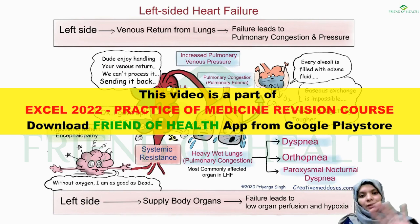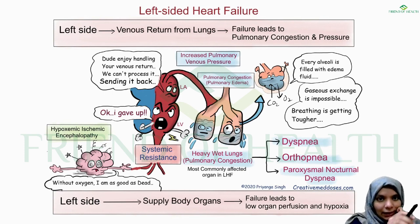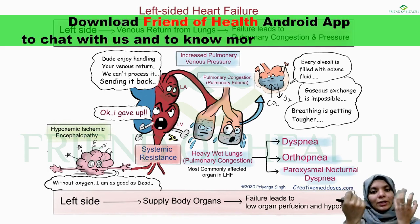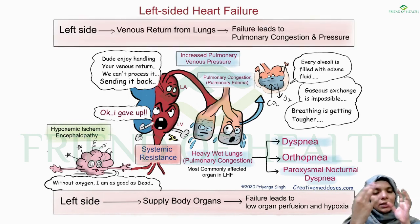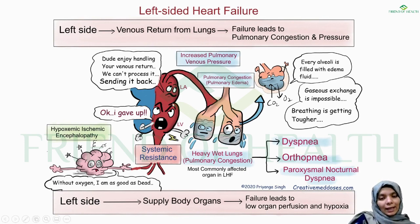This picture gives a brief idea about left heart failure. The left atrium works as a tank and reservoir in one phase of the cardiac cycle, receiving oxygenated blood from the lungs via pulmonary veins. This blood then goes to the left ventricle. If the left atrium and left ventricle have some problem, pulmonary congestion occurs with increased pulmonary venous pressure.